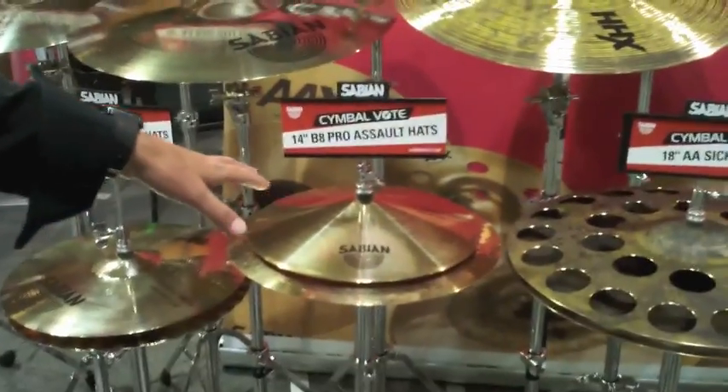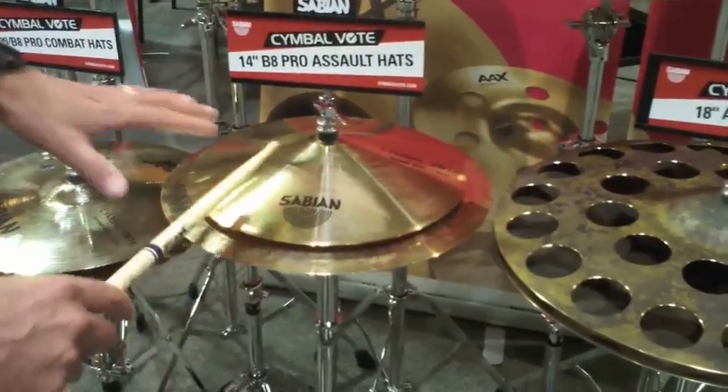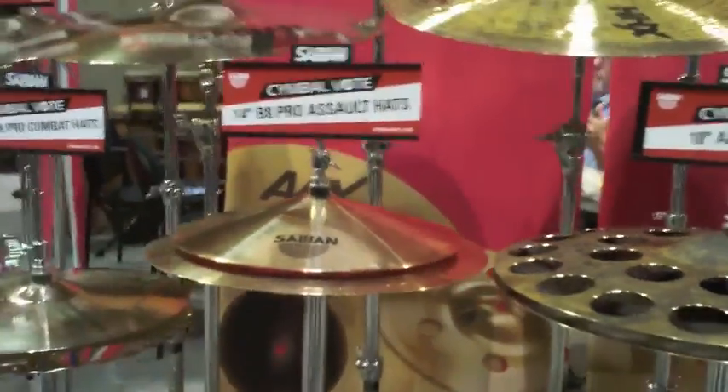We've got another exotic one. These are BA Pro Assault Hats. It has kind of a lampshade on the top and a bit of a china on the bottom.